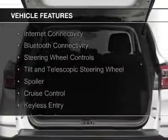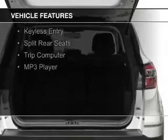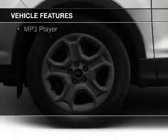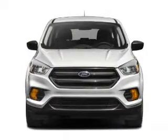The features include Internet connectivity, Bluetooth connectivity, steering wheel controls, a tilt and telescopic steering wheel, a spoiler, cruise control, keyless entry, split rear seats, a trip computer, and an MP3 player.